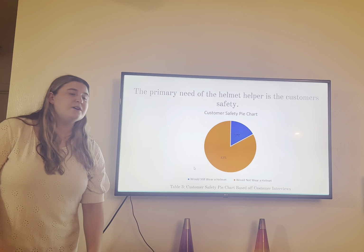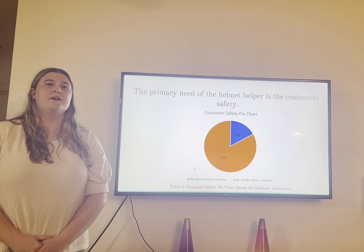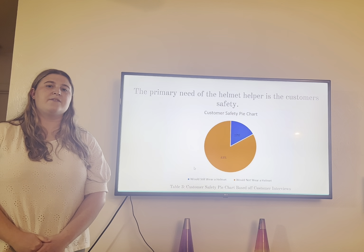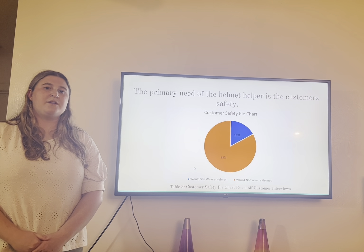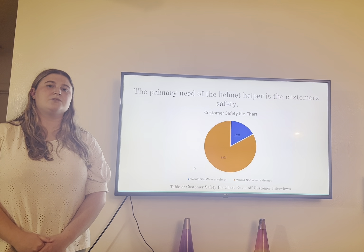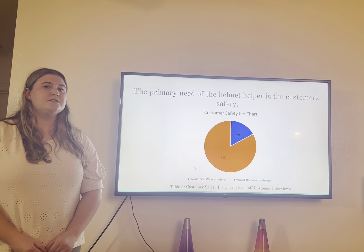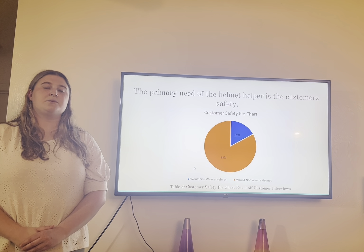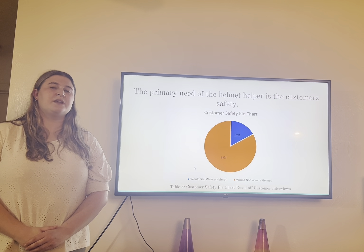Next, we identified customers that we believe would be most suited for this product and would be able to give us a fair judgment of whether this product would do well on the market. We identified that our customers should be college students as well as people who ride around in cities to work or for other tasks. From our customers, we were able to determine that our product definitely has a use on the market and is not something that is typically seen.